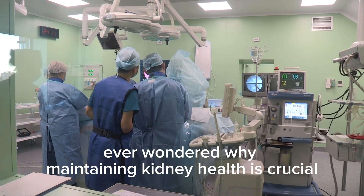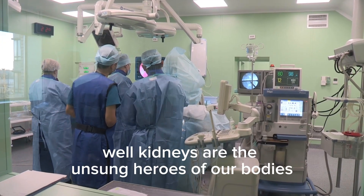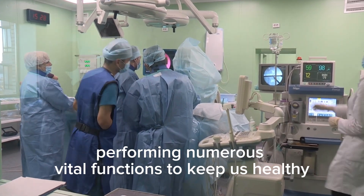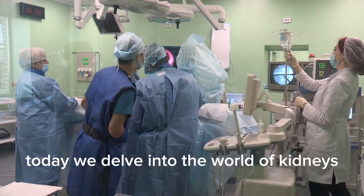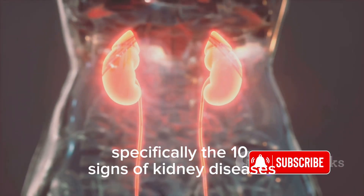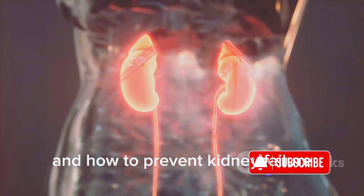Ever wondered why maintaining kidney health is crucial? Kidneys are the unsung heroes of our bodies, performing numerous vital functions to keep us healthy. Today, we delve into the world of kidneys, specifically the 10 signs of kidney diseases and how to prevent kidney failure.